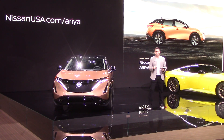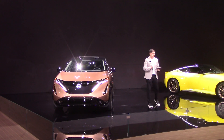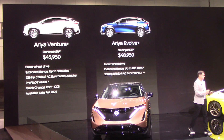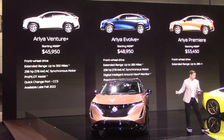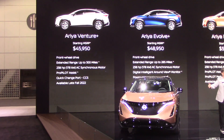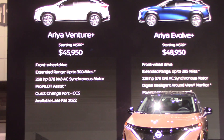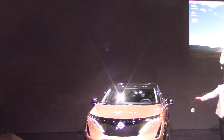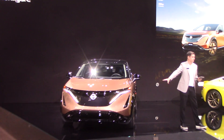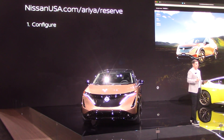Deliveries are expected to begin next fall in 2022. The first 10,000 customers who reserve a 2023 Nissan Ariya by January 31st, 2022 and meet other eligibility requirements can get a two-year EVgo membership with $500 of EVgo charging credit — that's worth up to an estimated 5,000 miles of driving. Join us and enter the new era of EV crossover performance, design, and capability.